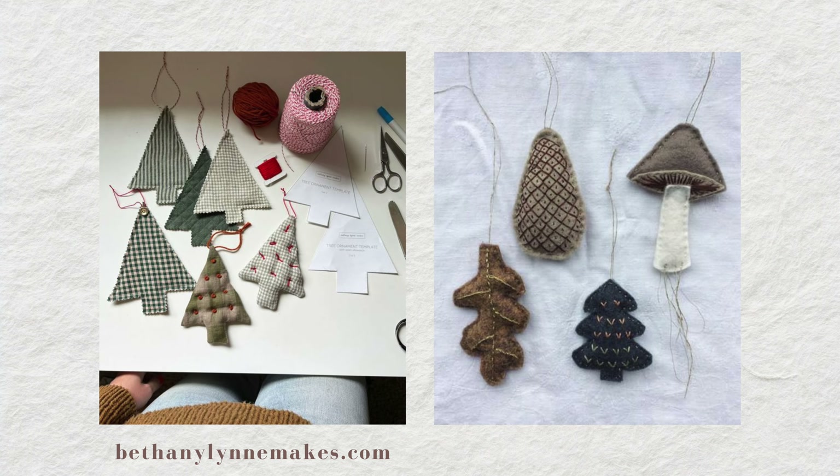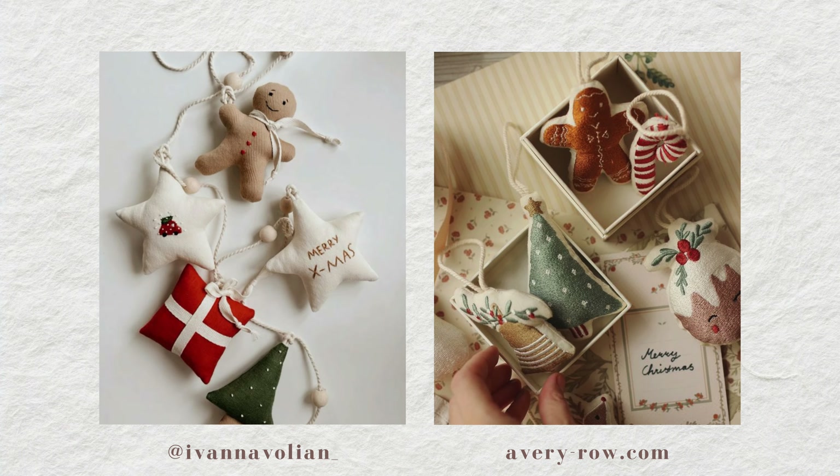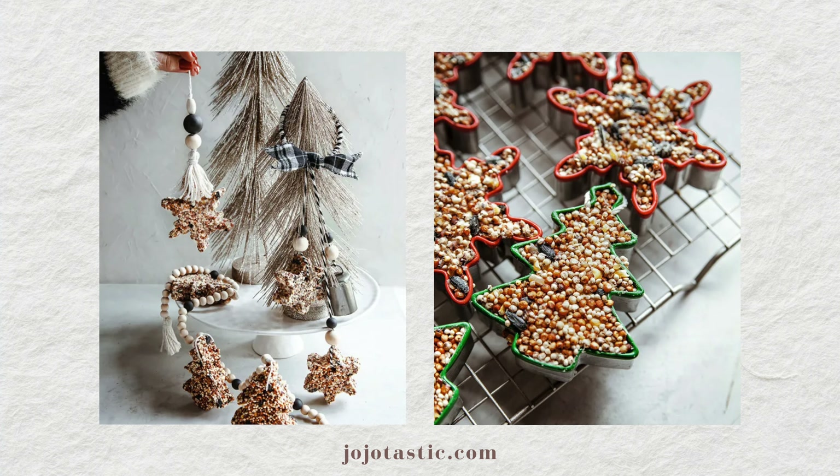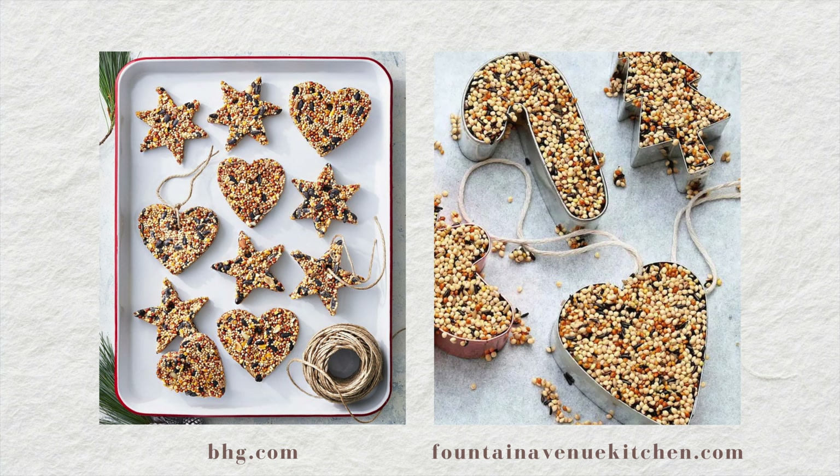Some of my other favorite ornament options include making your own. I'm really excited to make some hand-sewn ornaments this year, as well as classic salt dough ornaments. I also love the idea of all-natural ornaments — I saw a great idea for making beautiful ornaments out of pine cones, as well as bird seed ornaments. That way, when the holidays are over, you can just take them outside and let the birds enjoy them.